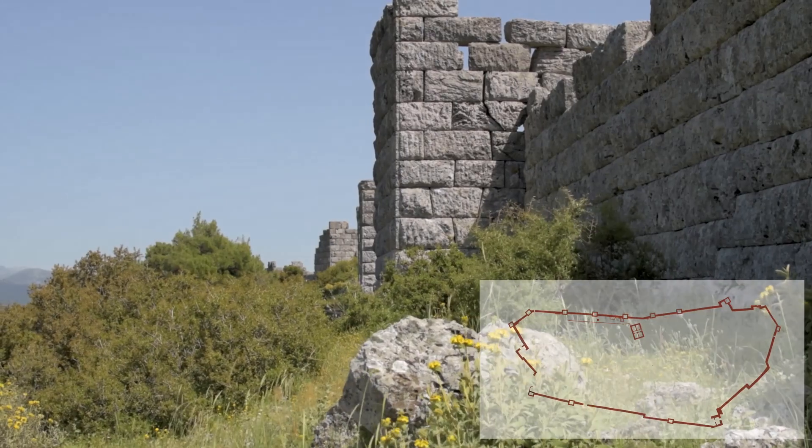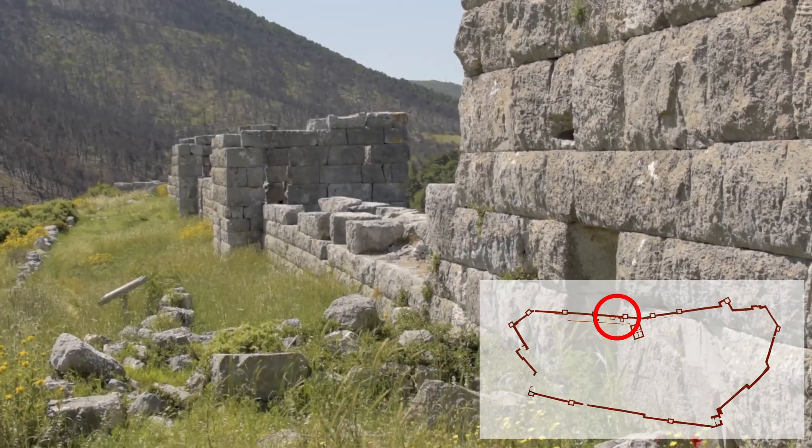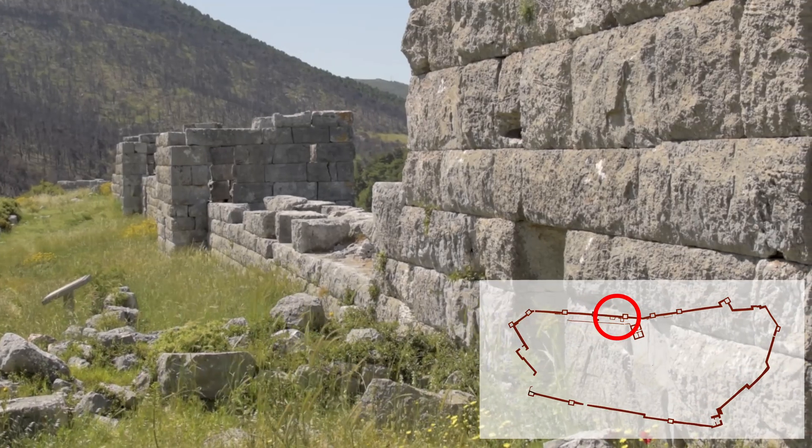It had towers on all four sides, six of them still standing, along the north side of the site, preserved up to a height of 6 meters.